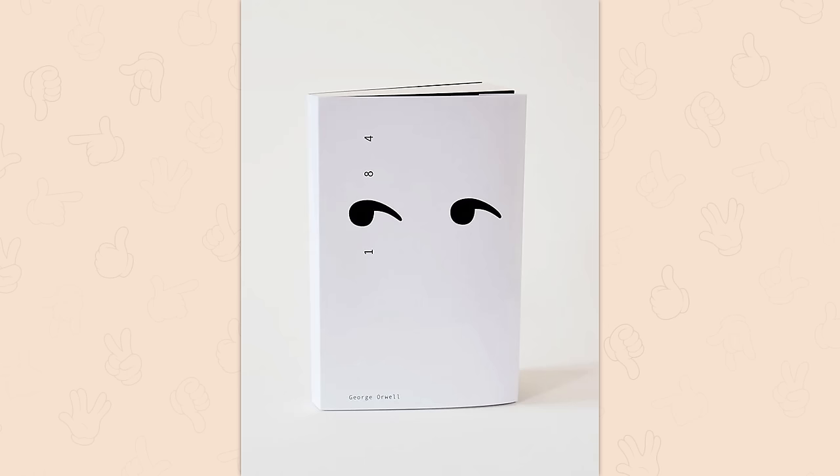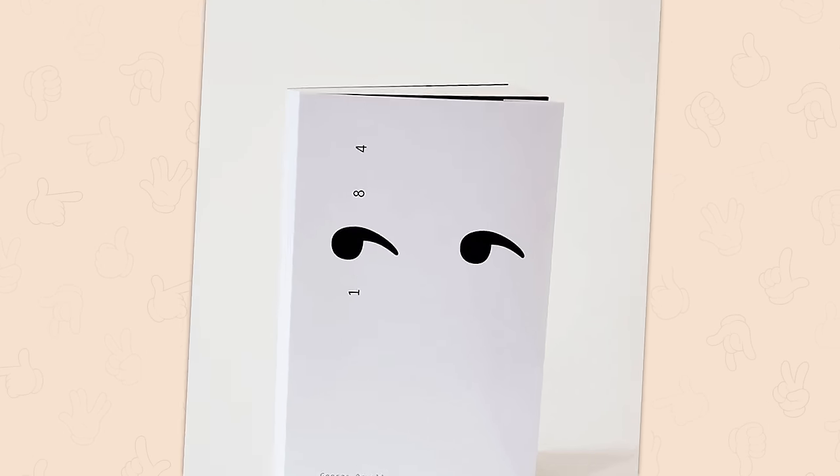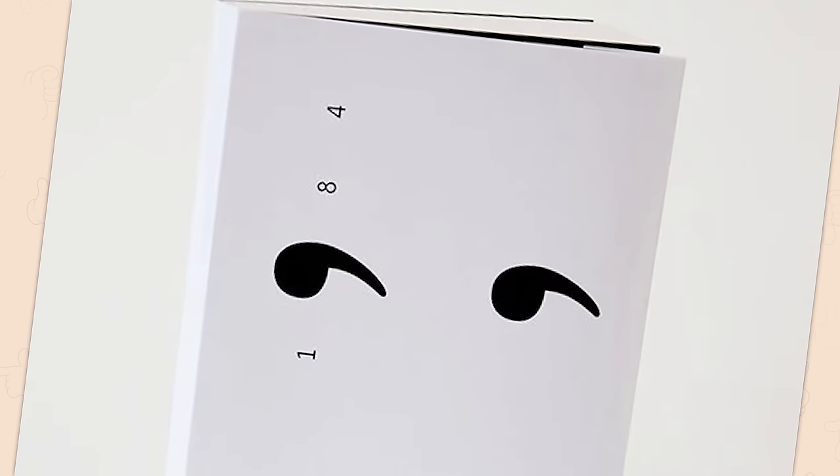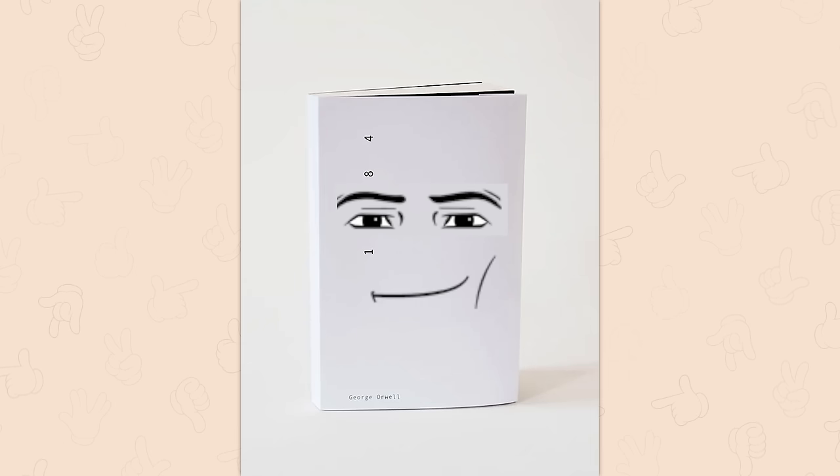The cover of 1984. I know these are meant to be eyes, and the idea that they're watching, but honestly this just implies that this is a boring read. Or the person reading it is very boring and even the book itself is not interested in you.